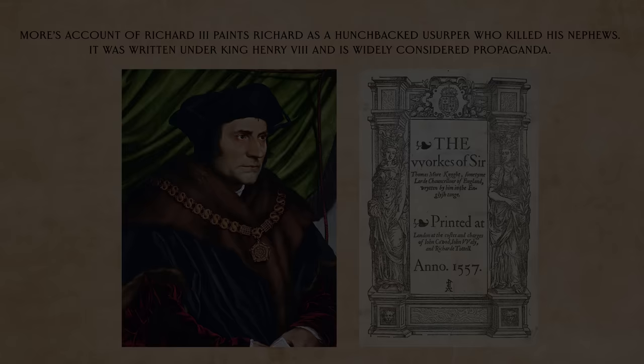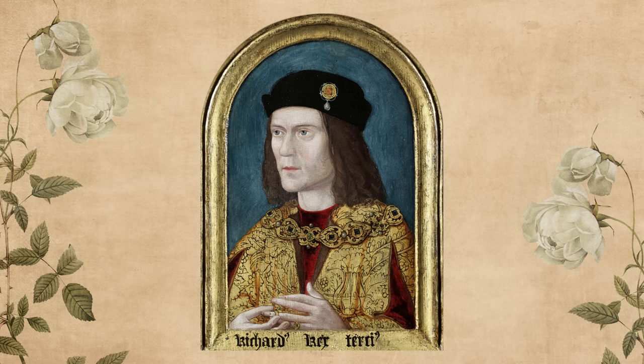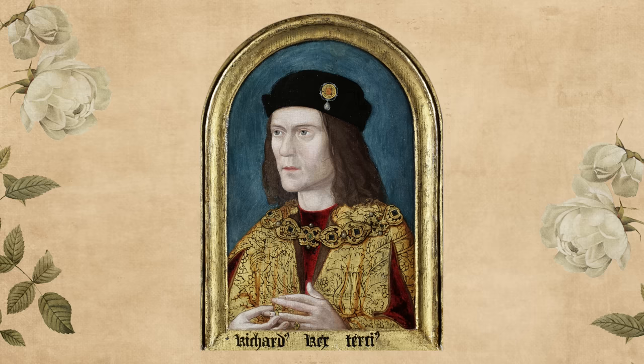Now, the researchers found that Richard did have pretty severe scoliosis. In real life, this would cause a slight asymmetry, with the left shoulder being held higher than the right. And you can see that a little bit in this portrait. Contemporary accounts from Richard's reign do mention a slight shoulder abnormality, which makes sense. But nothing so severe that would make him an obvious hunchback with a withered arm, or any of the rumors spread after his death.